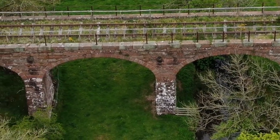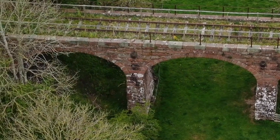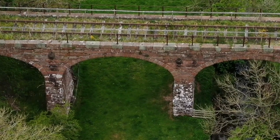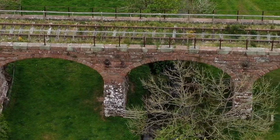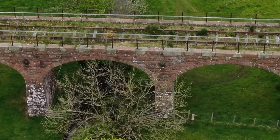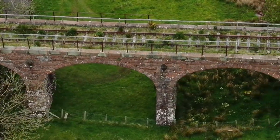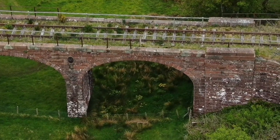How many arches has it got? One, two, three, four, five — that's a five-arched bridge, quite interesting.